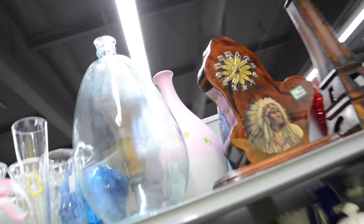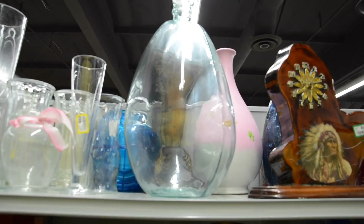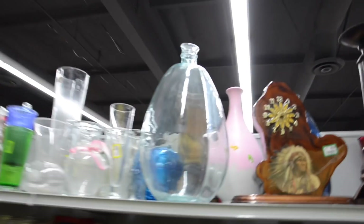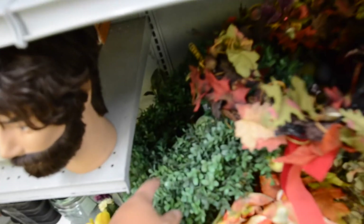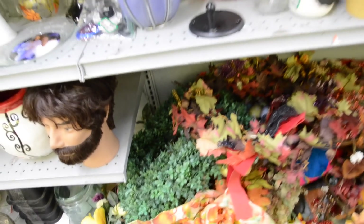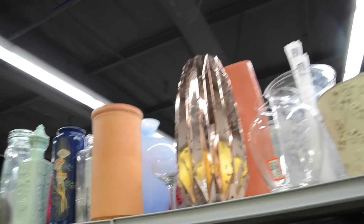Hey, look at this — it's actually really pretty. It's from World Market. It was $35 and now it's only $7.99 at the Goodwill. That's cute — I think it's like a boxwood wreath.